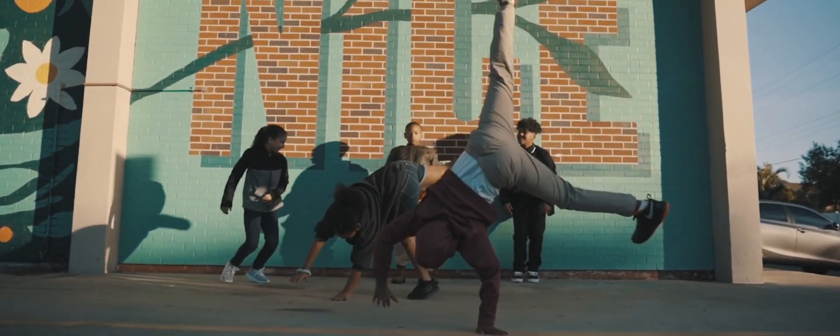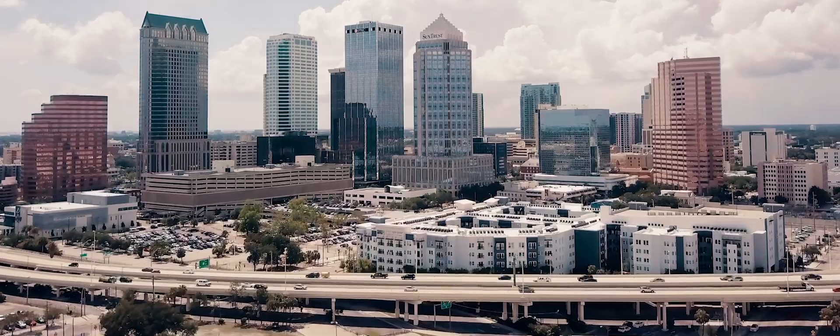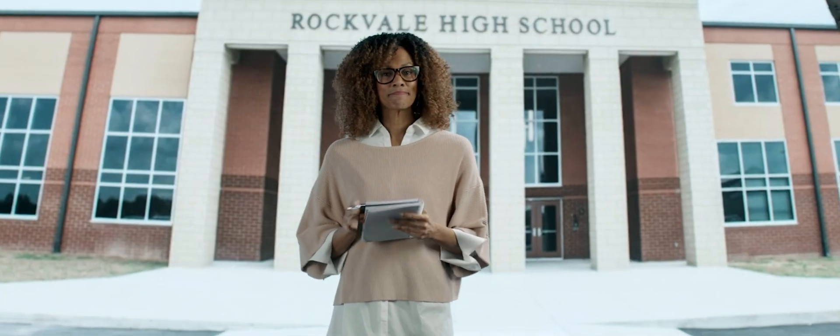When you think about cities that come to mind for video production, you think about LA, New York, Chicago. Here's an opportunity for us to really leave our mark and be known as a new mecca for production — and not just production, it's virtual production, production for the future.